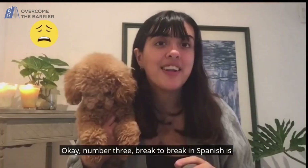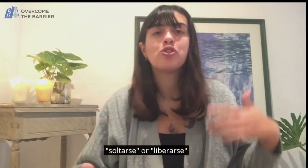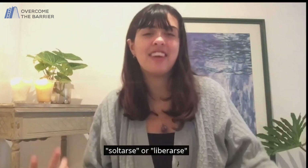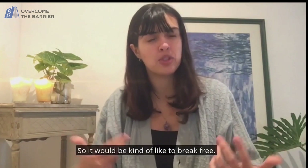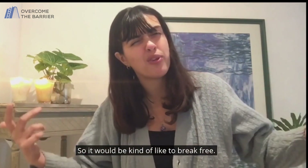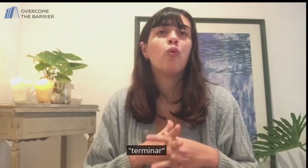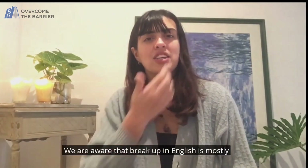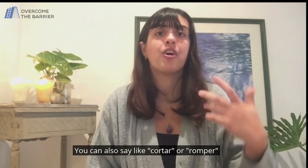Number three: break. To break in Spanish is romper. Break away — soltarse or liberarse. The second one, liberarse, comes from freedom, so it would be kind of like to break free. Break out — estallar. Break up — terminar. We are aware that break up in English is mostly used to talk about when you break up with someone, like a relationship. You can also say cortar or romper.